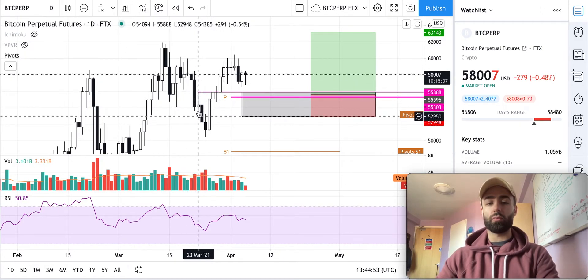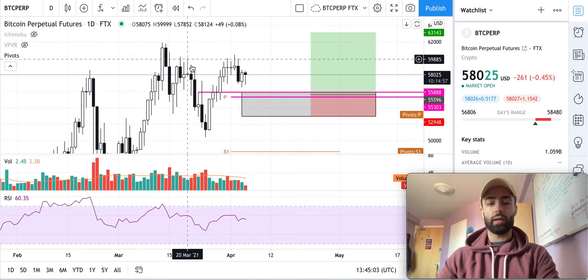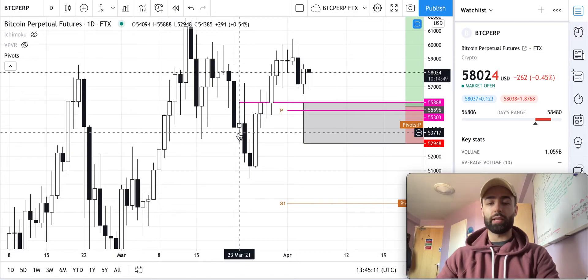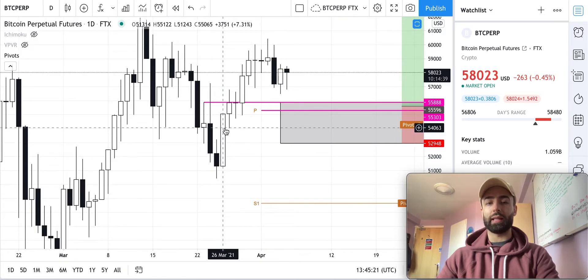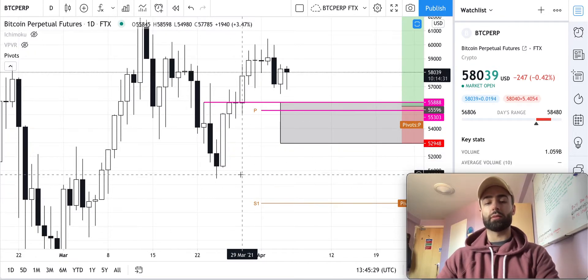Once we get that confirmation, we form another lower low, then come up and form another lower high, then another lower low. When we form that lower low, the white candle where people were buying is telling us that if the price comes back into that level, people might want to sell their Bitcoin — it gives them a chance, if we're in a bear trend, before we go down for another downturn.